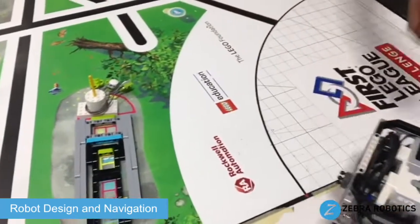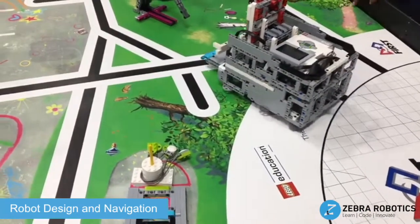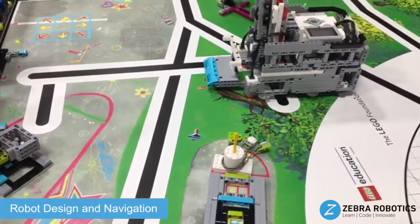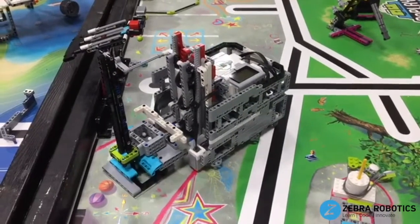The Intro to Robot Design and Navigation course is also a great way to build teamwork skills. Students who complete this course may choose to participate in robotics competitions such as the CROC, FIRST Lego League, World Robotics Olympiad, and Zone One.